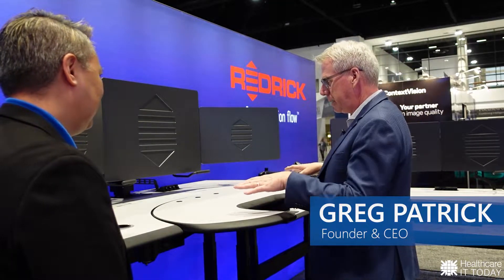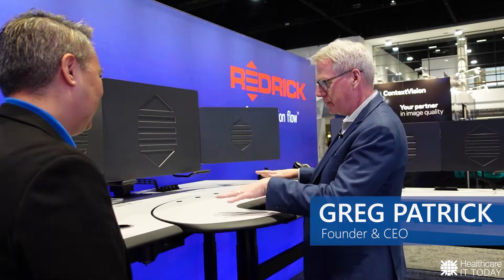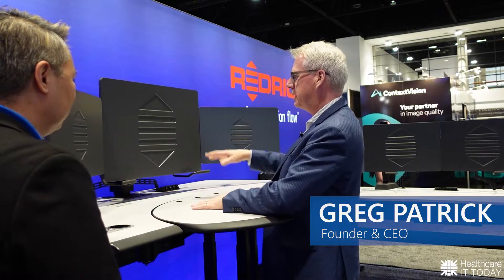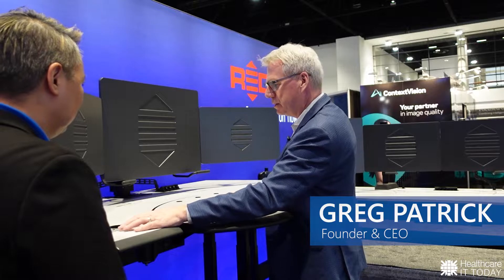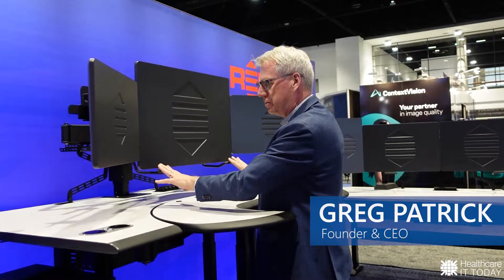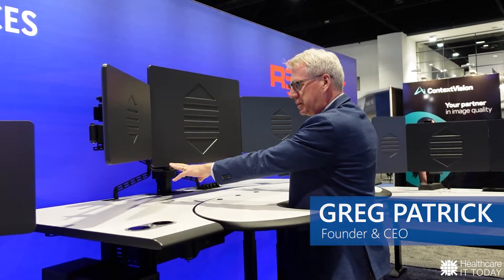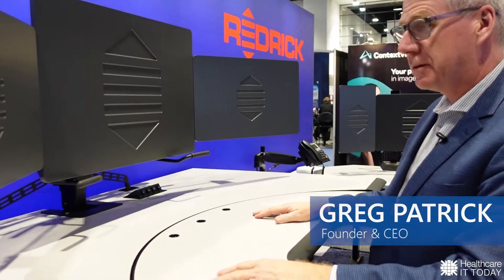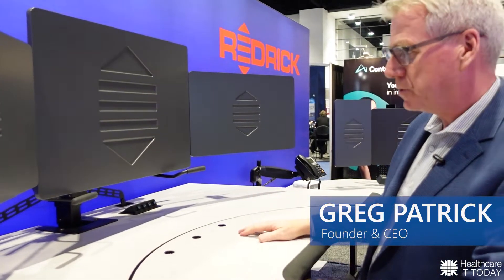The one we're looking at here has got a unique feature, but let me back up a little bit. Every good ergonomic solution needs three major functions: the height adjustability of the desktop, which accommodates my arms and shoulders; then the height of the monitors for proper neck alignment; and then forward and back to accommodate people with different focal depth requirements, whether they have glasses or not, or just wherever their comfort spot is.